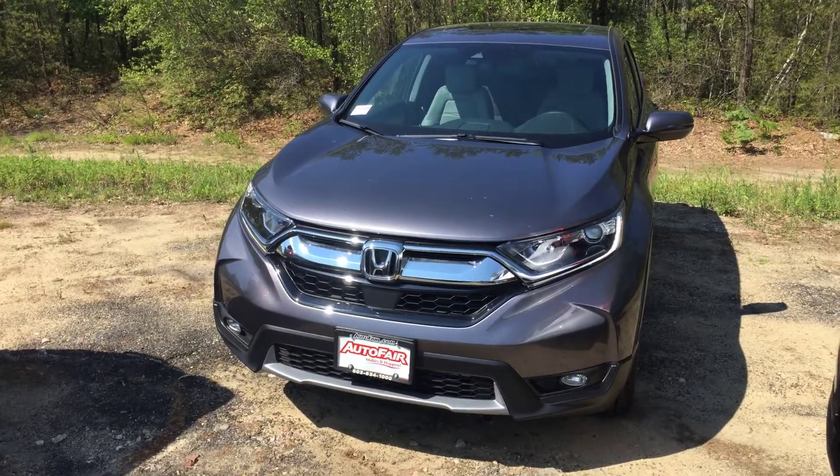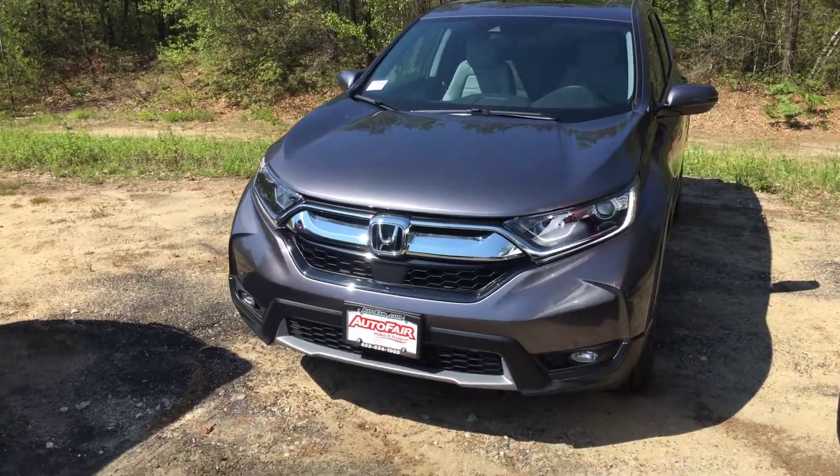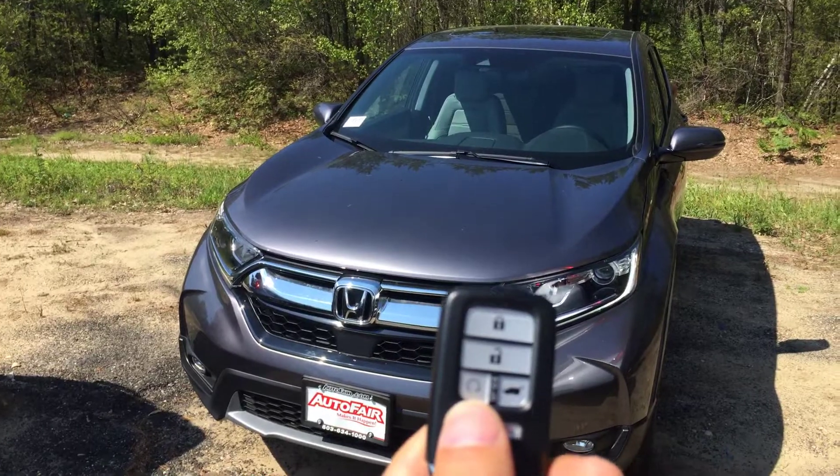Here are the fog lights. The car comes with the factory remote starter.